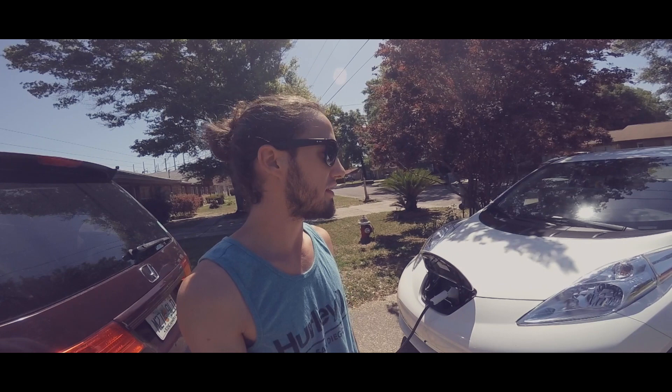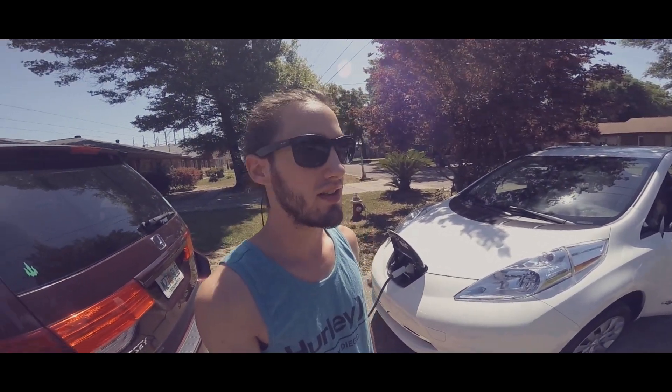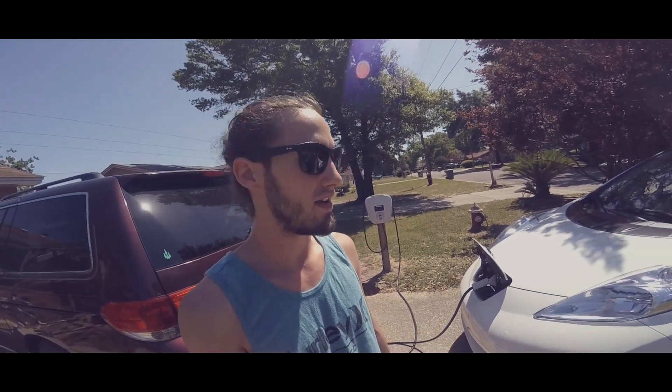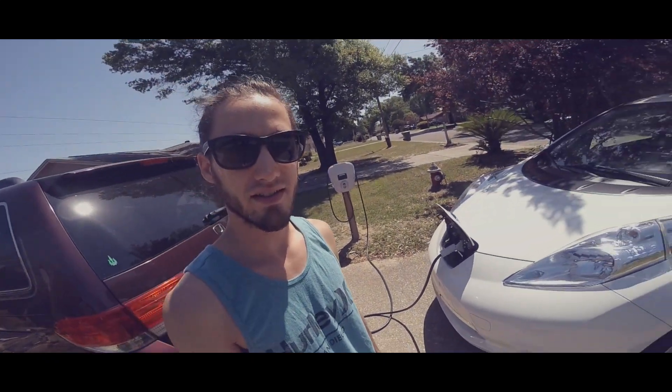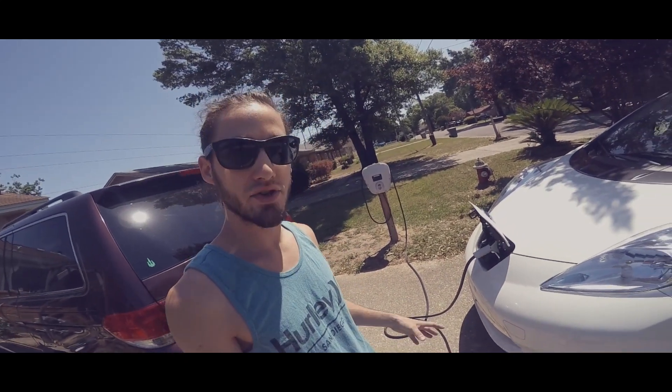Hey guys, this is Josh. Let's really get into what it's like to own an electric car and see if I really worry about range or anything like that.